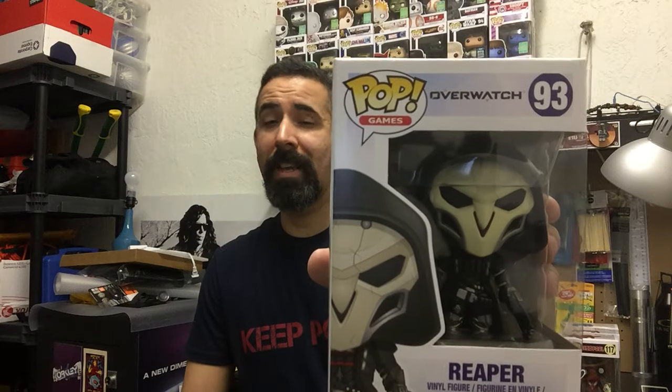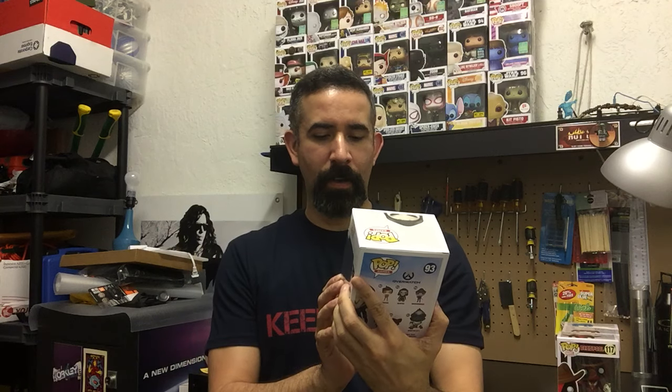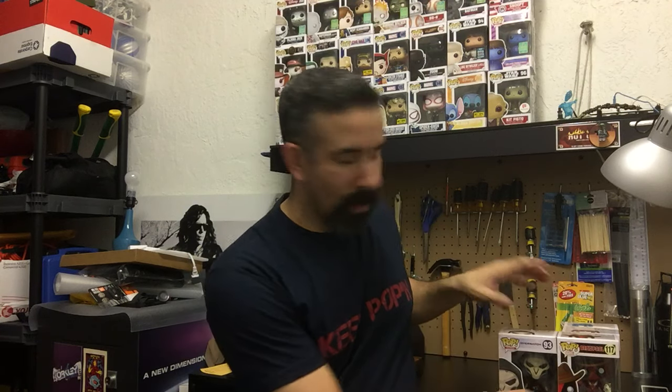So those were the three that came out around the time of the summer exclusives and Galactic Convention. Besides that, I found a couple pops I'd either had my eye on or saw other people picking up. The first is Reaper from the game Overwatch. I've never played the game, but the main reason I picked him up is I really like the way he looks — the mask is really cool, the armor, and the two guns look really awesome.